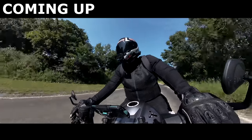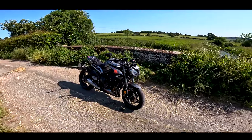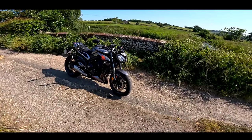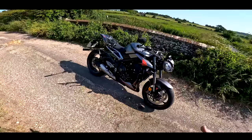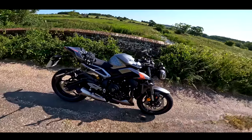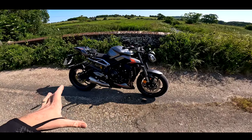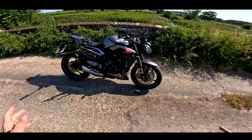Welcome back to the channel and welcome back to another first ride video. This is a bike I'm really quite excited about trying — it's the new Triumph Street Triple 765 RS.